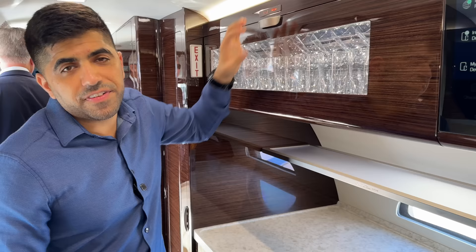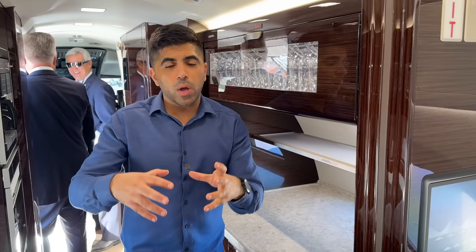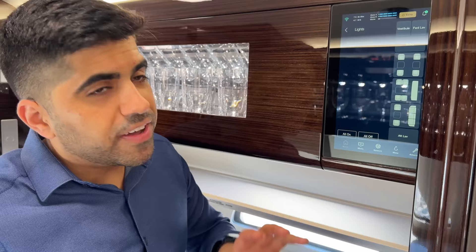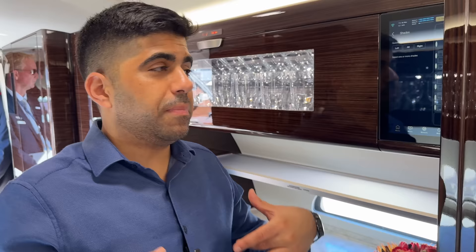This is the galley of the G500, where the crew prepares your lunch, dinner, or an afternoon snack. Glasses are positioned up top, and what's fascinating is how technologically enabled it is — there's a tablet where the crew can modify the lighting for each section. So if a passenger falls asleep, they can dim the lights, and they can also control every single shade from back here. Really next-level luxury.